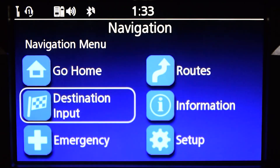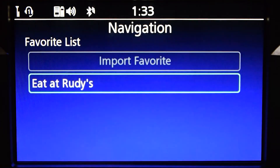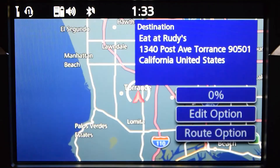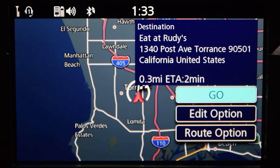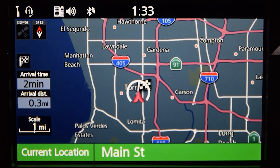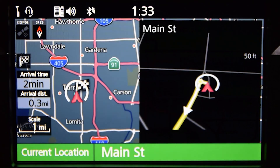The location will now be saved in the Favourite menu. To go to your new favourite place, return to the Destination Input menu, select Favourite, then select your destination from the list and press Enter. The map screen will appear and the navigation system will calculate the route from your current location. Press the Enter button to go — the system will guide you to your destination.